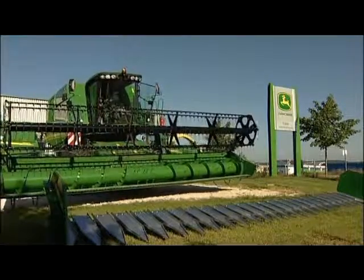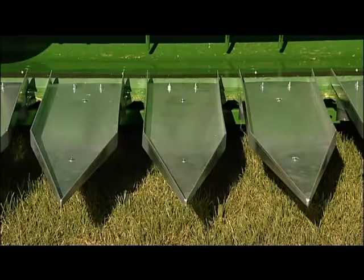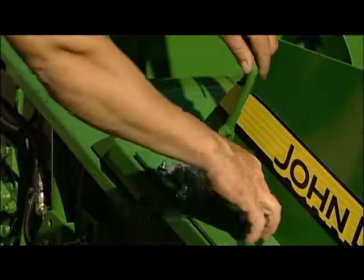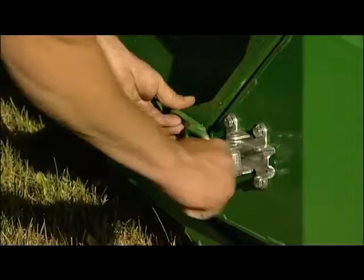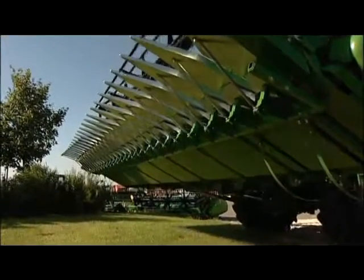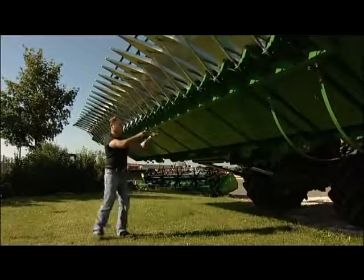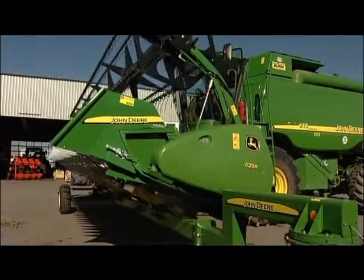For the harvest of sunflowers, Zurn provides a straightforward header for all John Deere, New Holland and Class cutting platform models. The whole header consists of one piece. The sunflower pans are attached to a basic frame which is bolted onto the side parts. The installation is simple because the sunflower uses the same attachment brackets as the rape header and also uses the same quick locks. A support underneath the header provides for high stability.